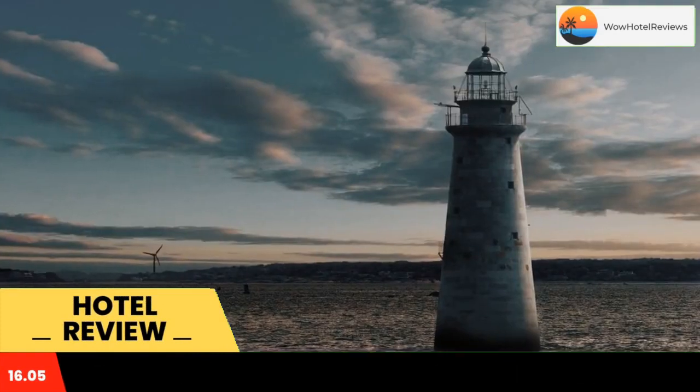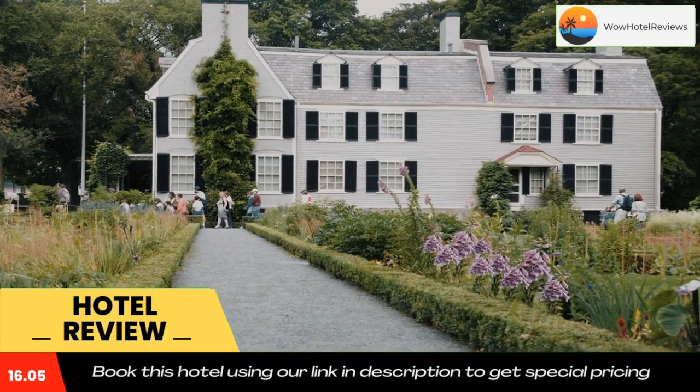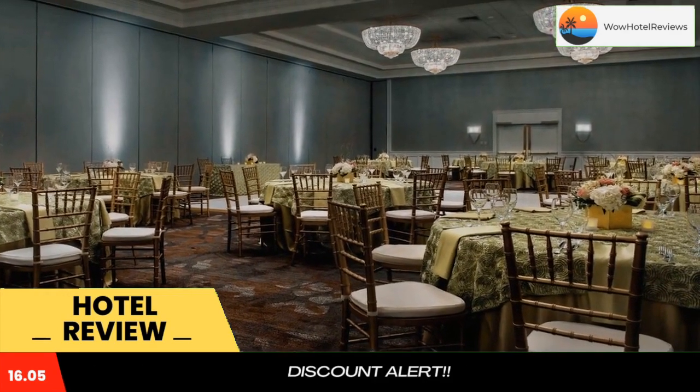Some of the most popular facilities are parking, tea and coffee maker in all rooms, and a bar. Set four miles inland from Quincy Bay and within a 15-minute drive from Granite Links Golf Club, Marriott Quincy has one restaurant.